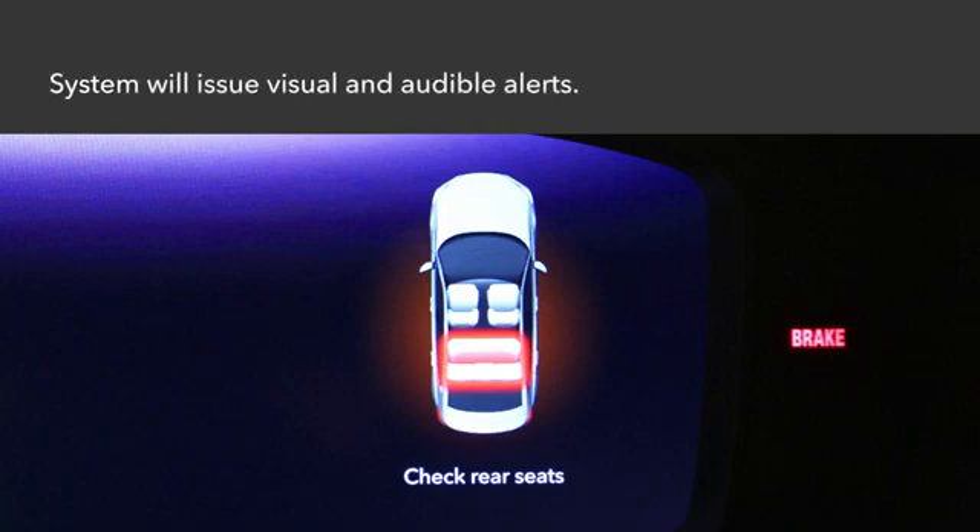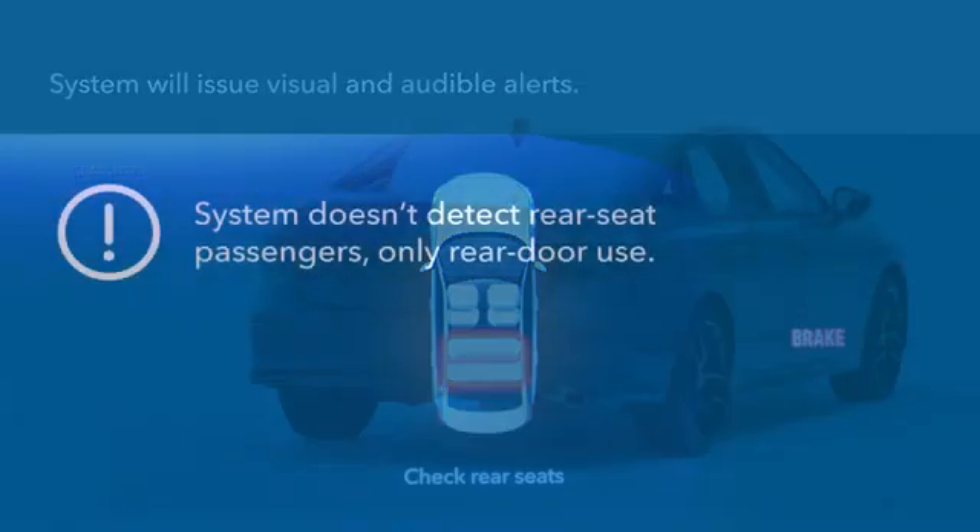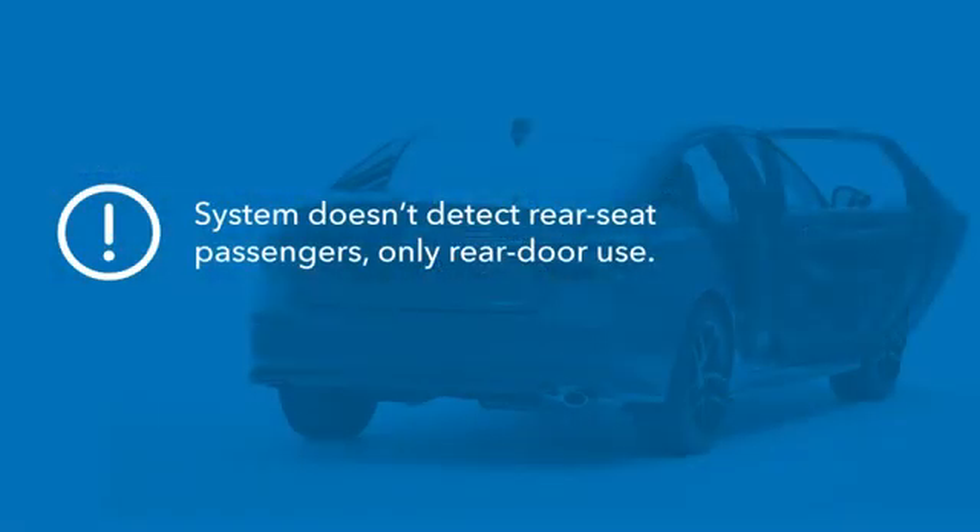A reminder will appear in the driver information interface and an alert will sound when the vehicle power is set to off. Note that the system doesn't detect rear seat passengers, only rear door operation.